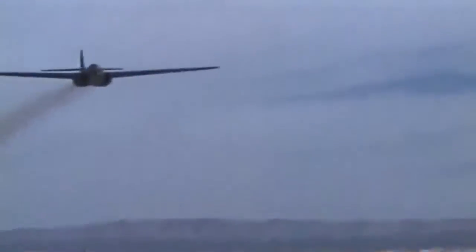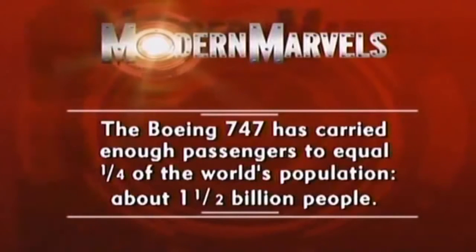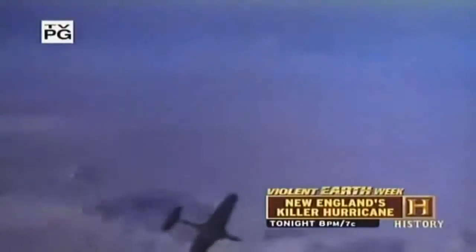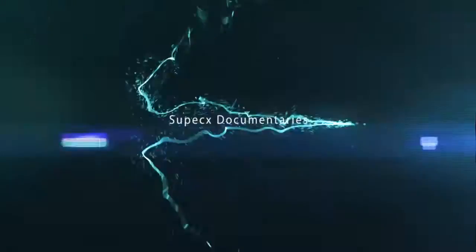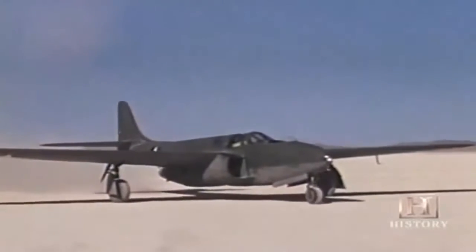The P-59 paved the way for an exciting new generation of U.S. aircraft. The Boeing 747 has since carried enough passengers to equal one-fourth of the world's population — about one and a half billion people. As testing of the first U.S. jet continued at Muroc, it became evident it was too slow for combat — essentially a piston-engine fighter without the piston engine or propeller, with two jet engines buried in the wing roots. It had very little combat potential, but it was a tremendous learning tool.